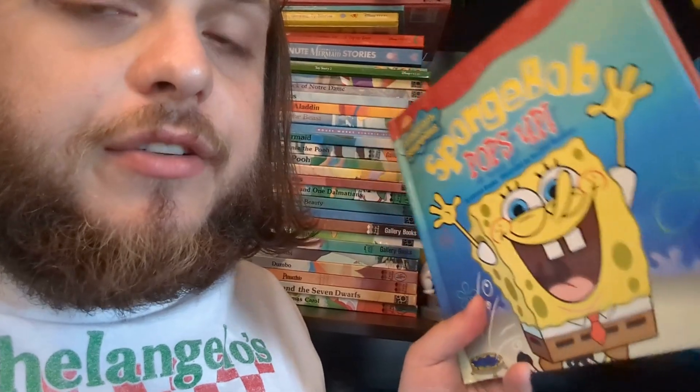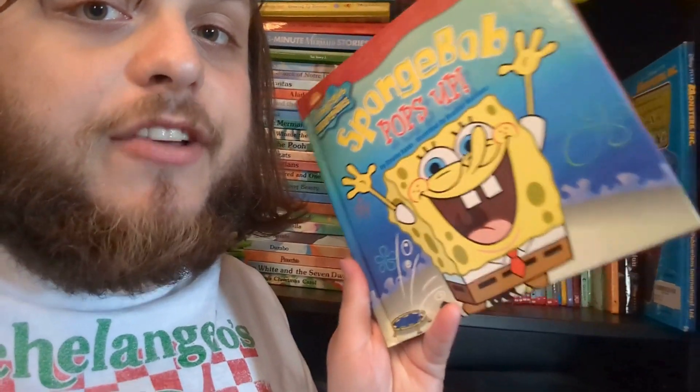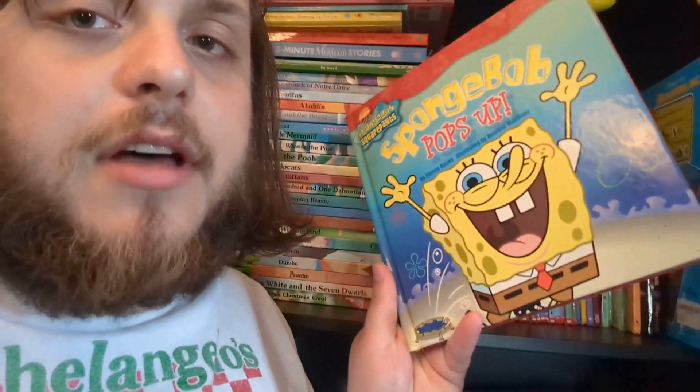Thank you for watching. I have other book reviews, so go check those out. Let me know what book you want me to read — I've got a lot in the background here still to read, and even more downstairs. I've got this giant bookshelf full of stuff like this. If you like it, make sure you let me know, and I'll see you next time.